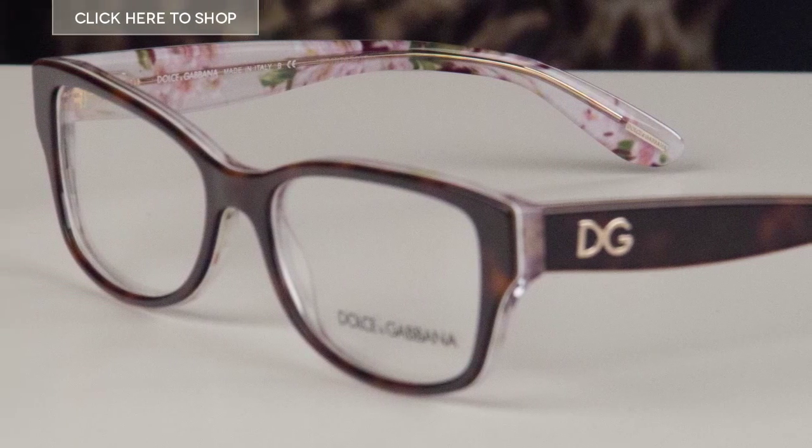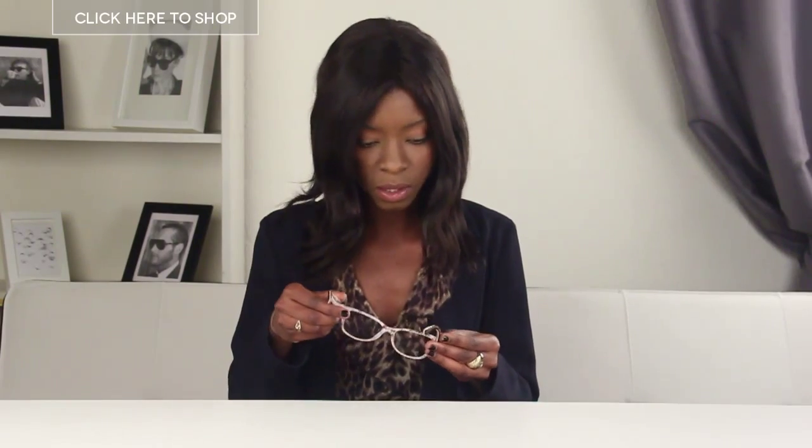The glasses have square plastic frames so they're light and they're durable. You can see that the frames have a lovely dark Havana color and then on the inside they've got this lovely floral print which adds a really nice distinctive touch to your profile.